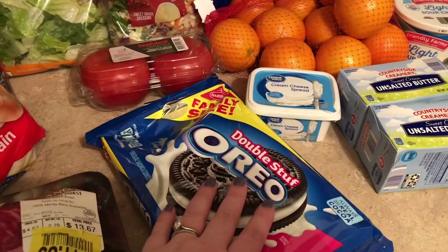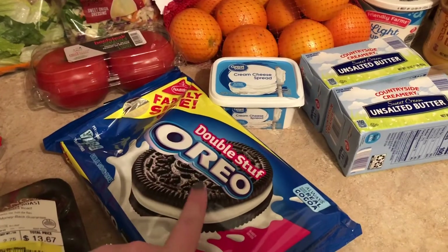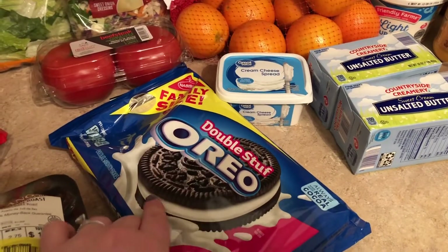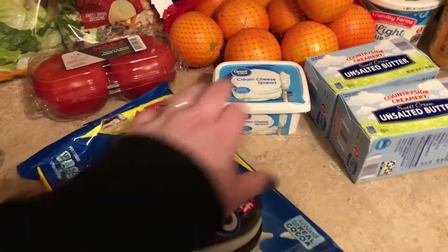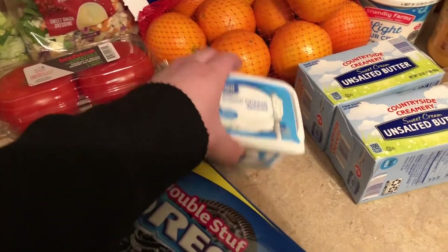These are Oreos — you probably could tell by the word 'Oreo' on it and a huge photo of an Oreo — but I've just been on an Oreo kick, so I grabbed some for us to have at the house. And cream cheese. That is the last of the things I got from Walmart.